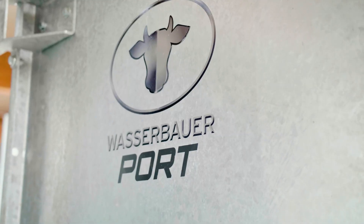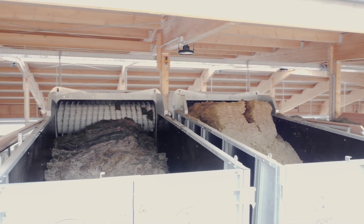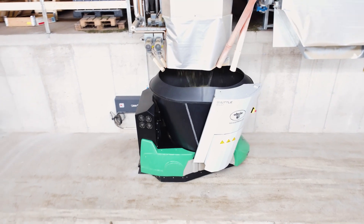From the ports in the feed kitchen, the feed goes directly into the mixing hopper of the Shuttle Eco. Alternatively, it can also be supplied on a conveyor belt.